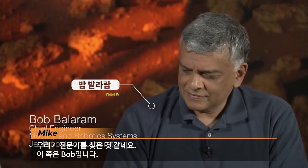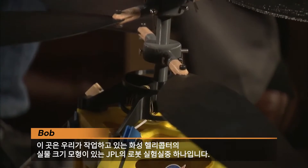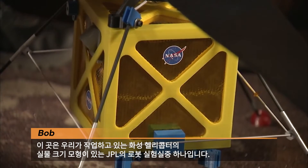Alright guys, I think we found our expert. This is Bob. Bob, can you tell us where we are right now? We're in one of our robotics labs here at JPL, where we have a full-scale mock-up of one of the Mars helicopters we've been working on. What are the challenges that you have to overcome in order to produce lift on the surface?